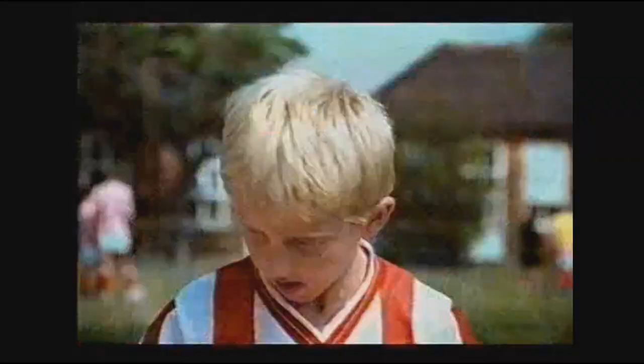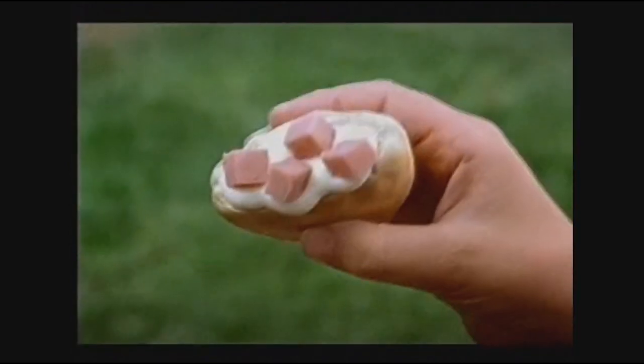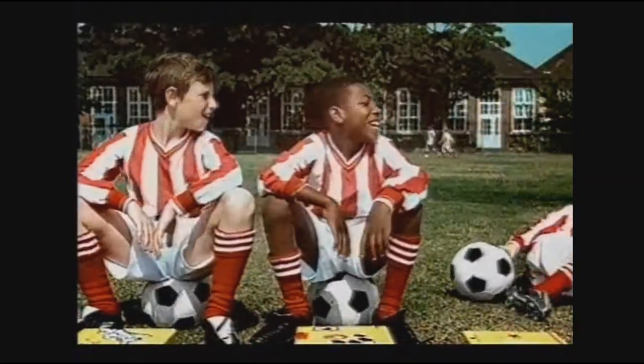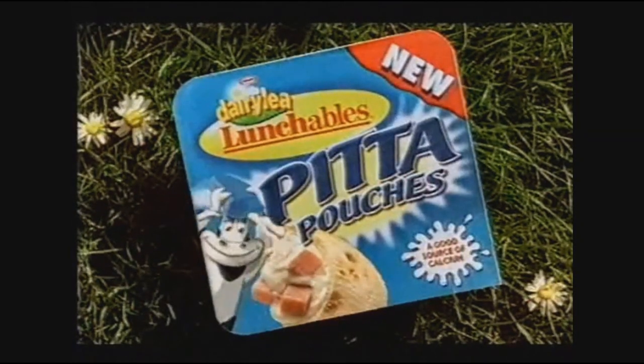It can be tough getting your kids to eat a proper lunch. Well now there's new Dairy Lee Lunchables Pitter Pouches. Pitter bread, ham and squeezy Dairy Lee help create a delicious lunch kids will love. Mom, you're wicked. Lunchables Pitter Pouches, new from Dairy Lee.